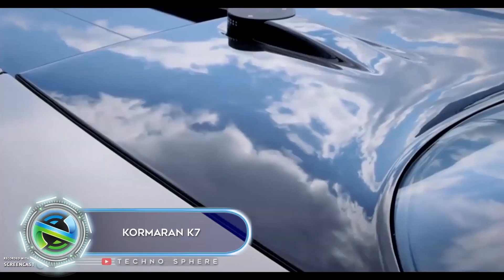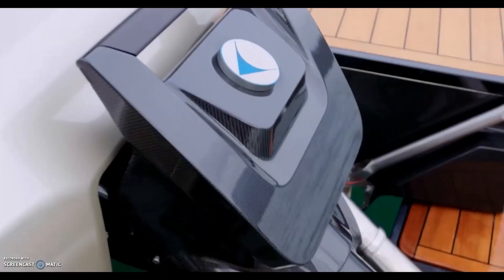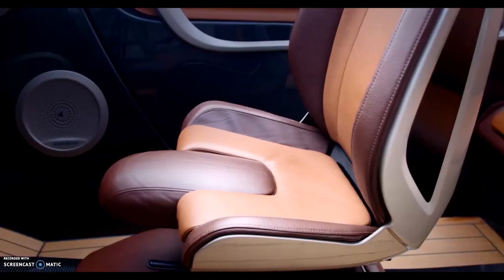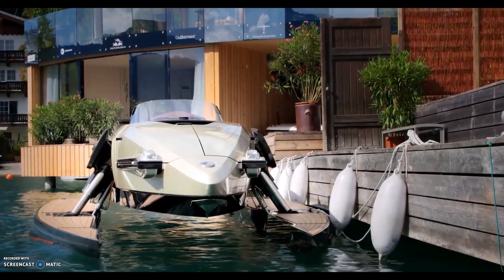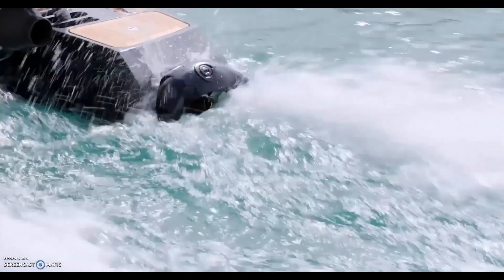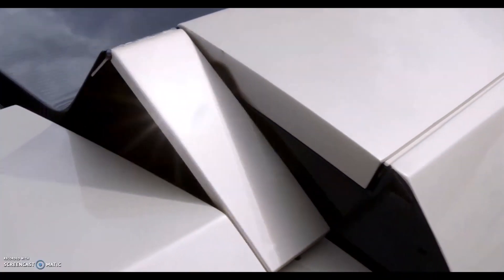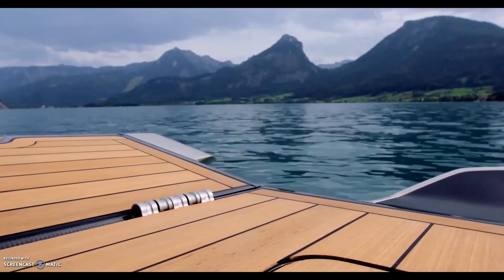The Cormoran Watercraft is a luxurious and innovative vessel combining advanced technology with sleek design. It features a hydrofoil system that enables it to glide smoothly above the water, reducing drag and increasing speed while maintaining stability and control. One standout feature is its ability to transform into different configurations — a monohull, catamaran, trimaran, or even a bathing mode where the deck partially submerges into the water, creating a floating platform.